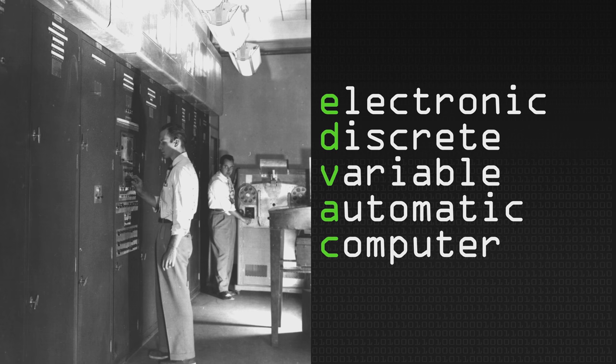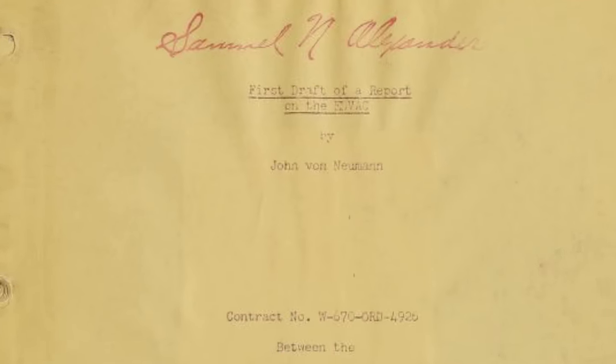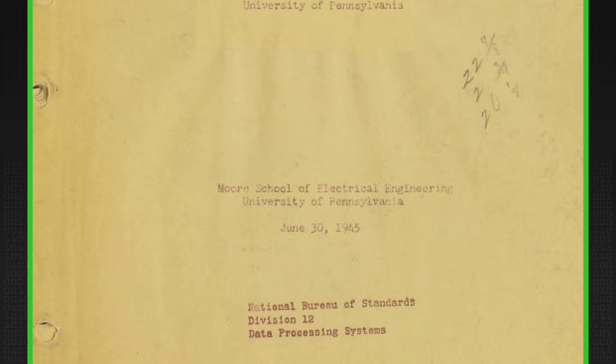He and all the other participants were more or less invited to go off and do their own thing, support the cause of general-purpose binary-based digital computers — all electronic, not electromechanical, for the inner electronics. And it's worth saying something about this whole business about what it cost you to be all electronic in those days.